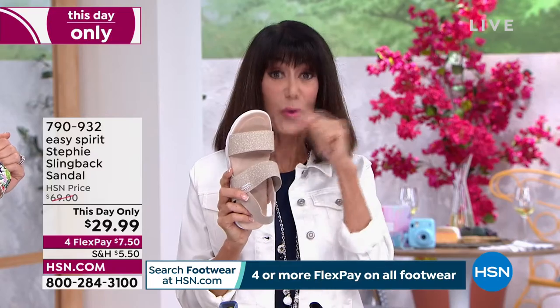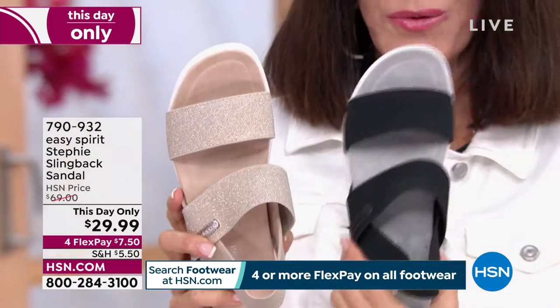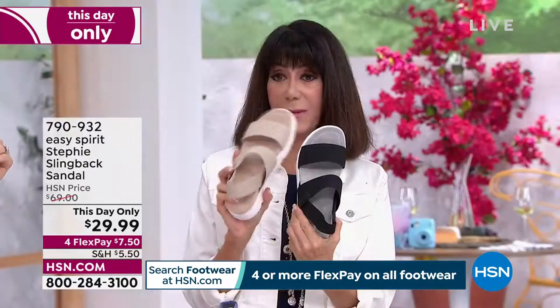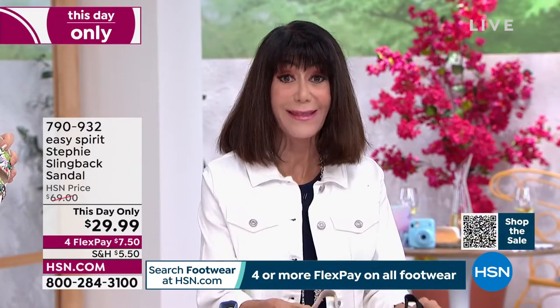Fewer than 100 remaining in the platinum, and fewer than 100 also in the black. The black and the platinum are going to be gone very, very soon, so write that number down.